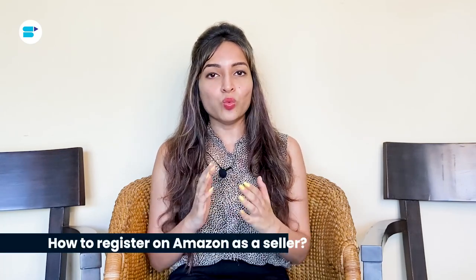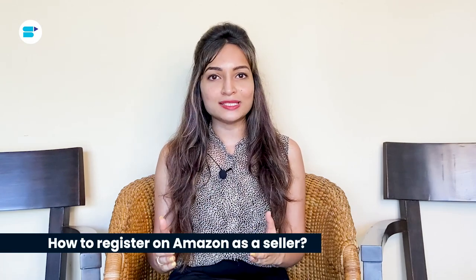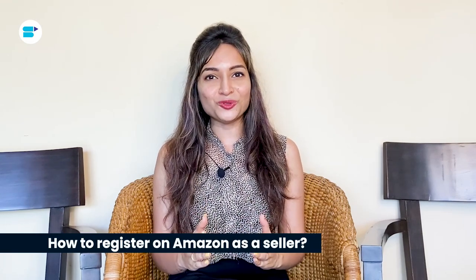With Seller Central, you have everything you need to jumpstart and grow your online business. Once you have figured out what you plan on selling on Amazon, you'll need to go through the Amazon seller registration process, which is really quite easy. Just follow these simple steps.